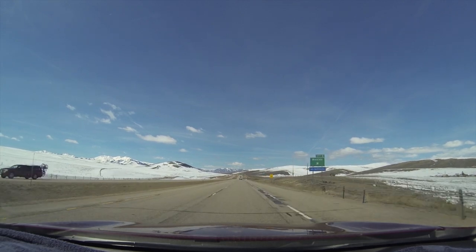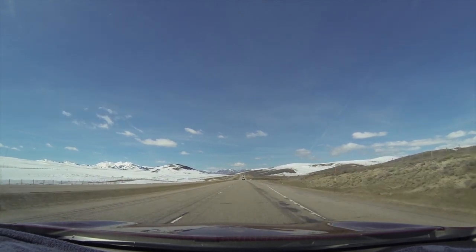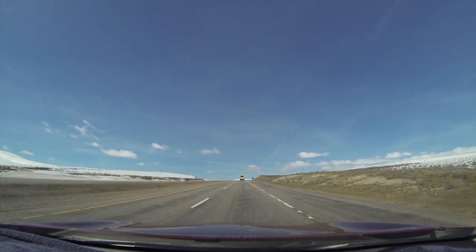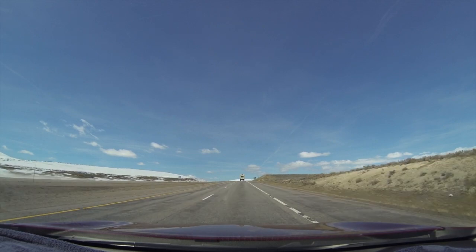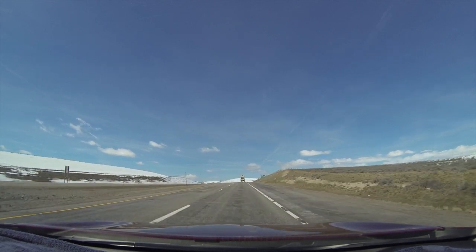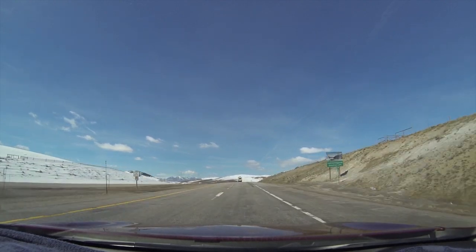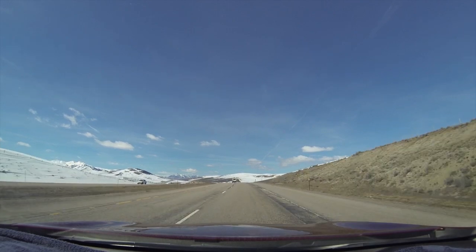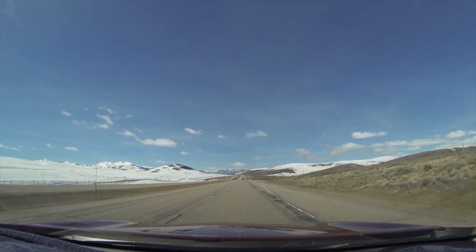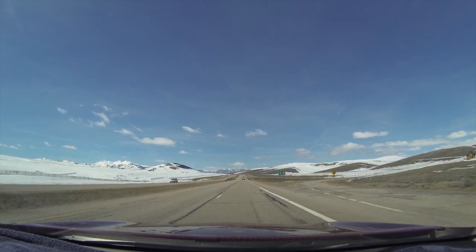We're getting close. There's a Monida sign right there — that's where the pass is. Hang on to your seats, we're almost there. Welcome to Montana! And you also just crossed the Continental Divide. It's about 7,000 feet here, so we're way up in the air. You're in Montana now.